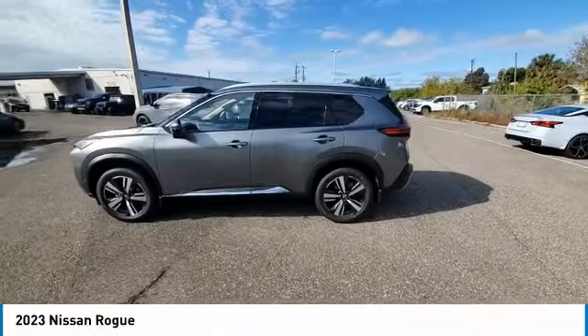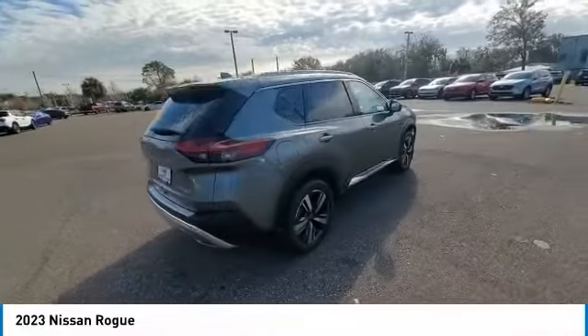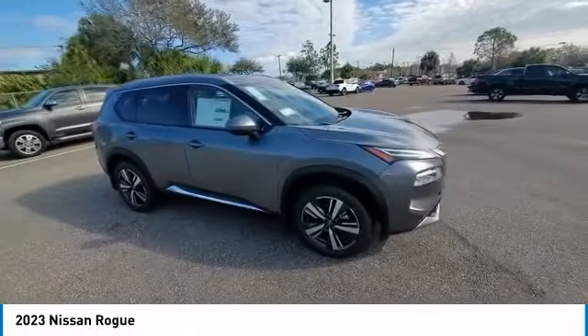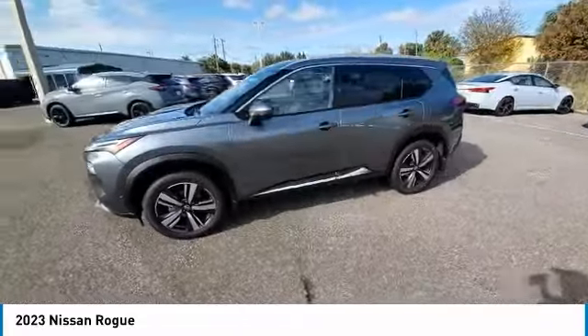We are pleased to show you the 2023 Rogue. The stylish Rogue gets 27 miles per gallon and still boasts nearly 58 cubic feet of cargo space. With a 5-star side impact safety rating and confident handling, the Rogue is more than you expect and everything you deserve.